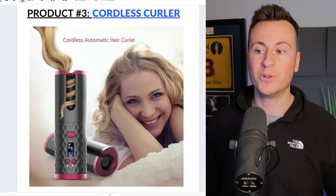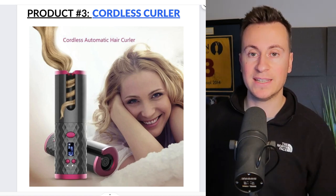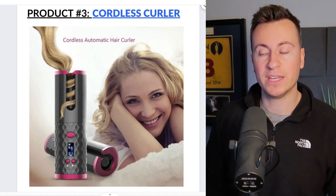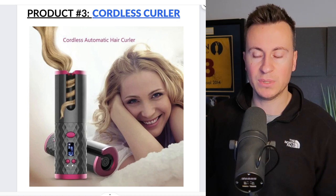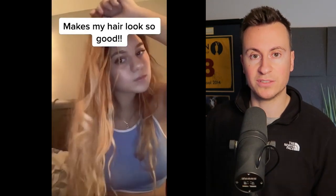Moving on to product number three — a super trending, in-demand, proven product. It's a cordless, portable hair curler you can take on the go. You put your hair in it, press the button, and it heats and curls simultaneously. The Facebook ad creative shows a person putting their hair in, holding the button, then does a really good job of showing the before and after and the reaction on their face.